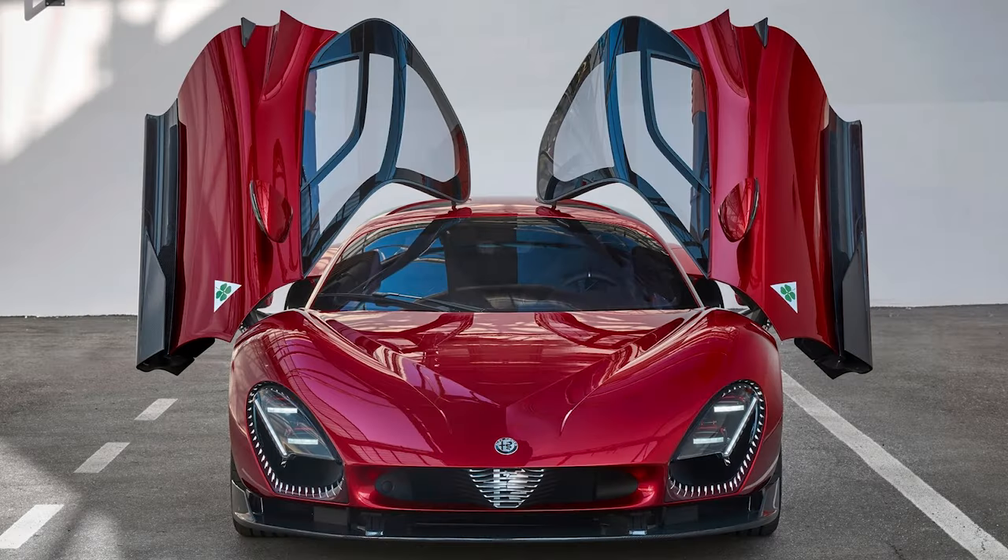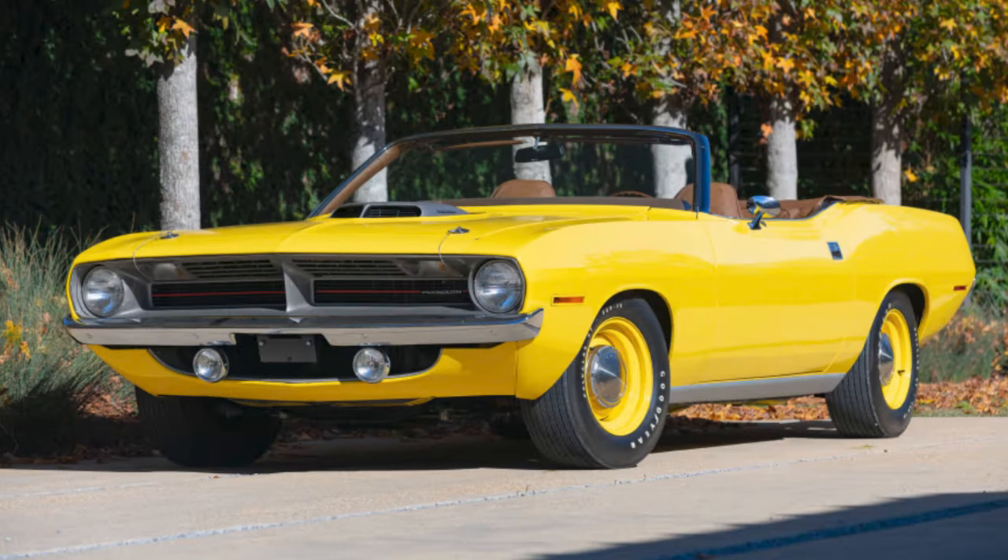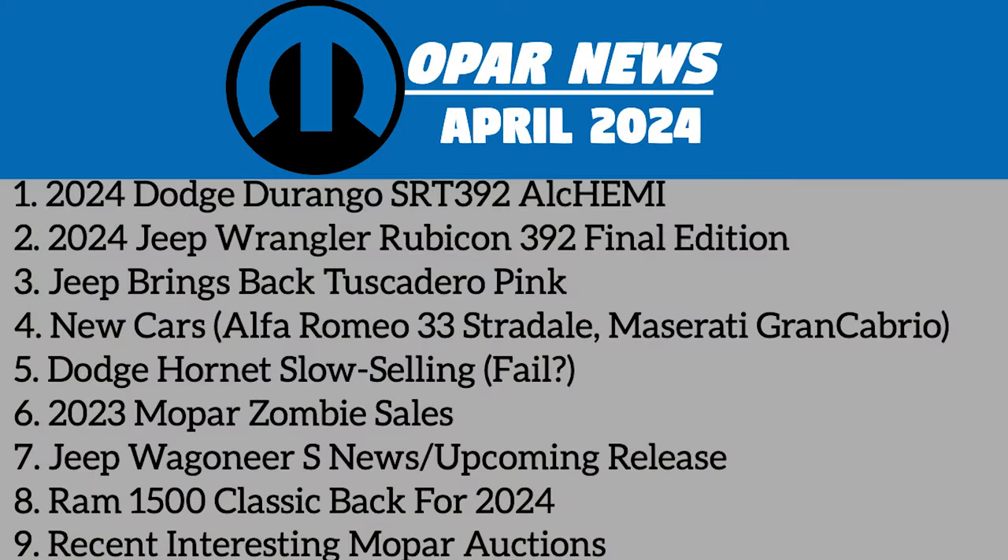Hey everyone, finally back today with another episode of Mopar News. It's been pretty quiet from the brand this year, but here's a recap of the past few months. We've got the Durango SRT 392 Alchemy, Jeep Wrangler Rubicon 392 Final Edition, new cars from Alfa Romeo and Maserati, Jeep Wagoneer S, some auctions, and more. So let's begin.